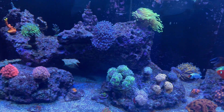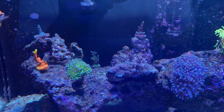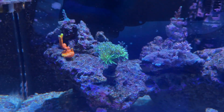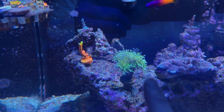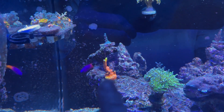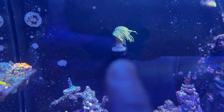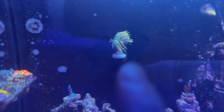Moving on to this side — not much growth has happened over here, but my cotton candy torch has split into four heads, which is really nice. The Monti is growing up, I like it. I also got a new torch back there — the colors look really nice, kind of looks like the Master Torch but it's not. It's a Dragon Tamer.